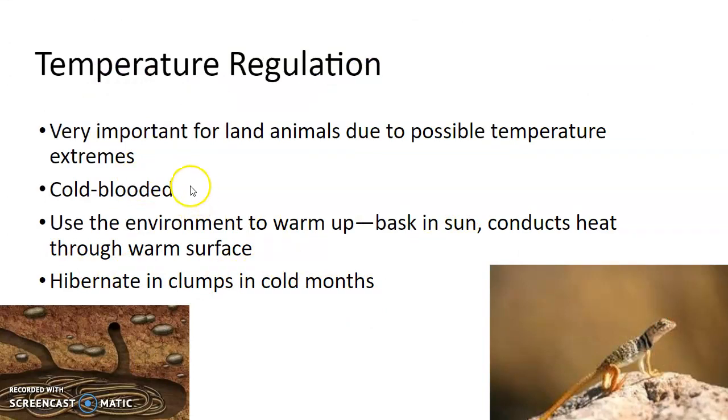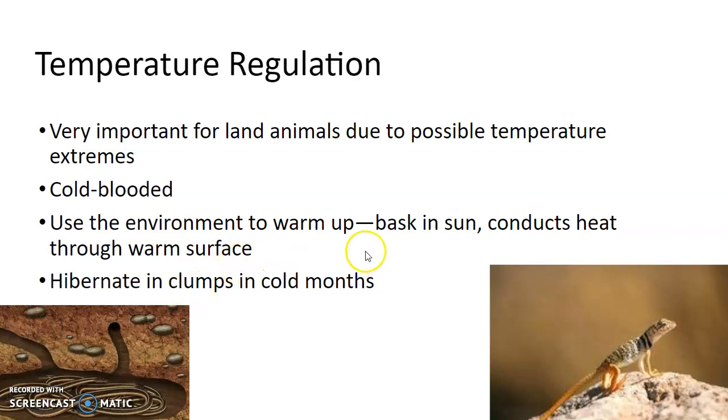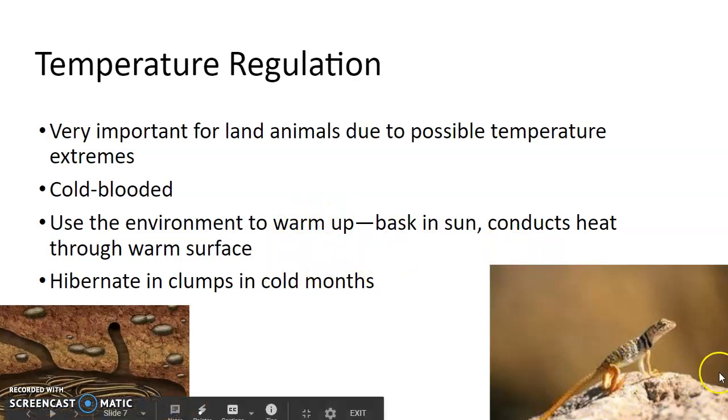Reptiles are cold-blooded, or ectotherms, just like amphibians. They have to use the environment or adapt in some way to withstand different temperature extremes. We have a lot of reptiles in Minnesota — they have to hibernate in the winter during the cold months, usually in a big group to help keep warm. They'll also bask in the sun, especially on warm rocks.